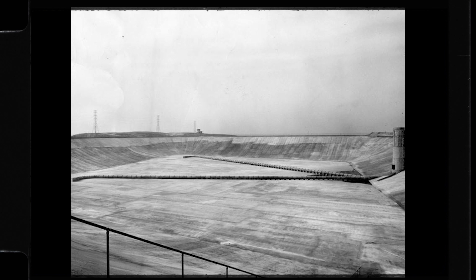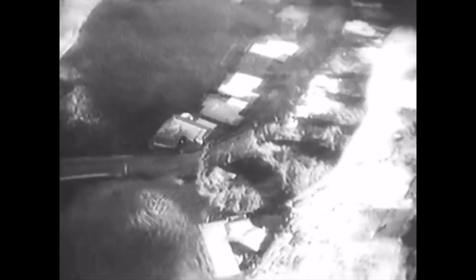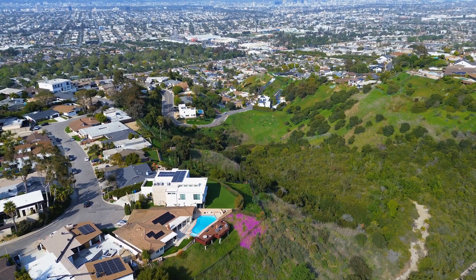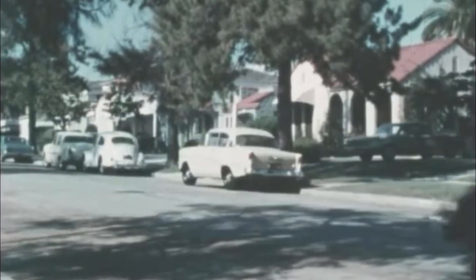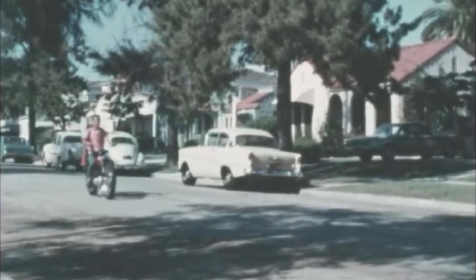They show a wall of water, 30 feet high and 100 feet across, sweep homes and everything in its path, wiping hillside terraces smooth as though with a giant mop. Almost 300 million gallons of water in 77 minutes — an incredible disaster. Welcome to 1963 Los Angeles.